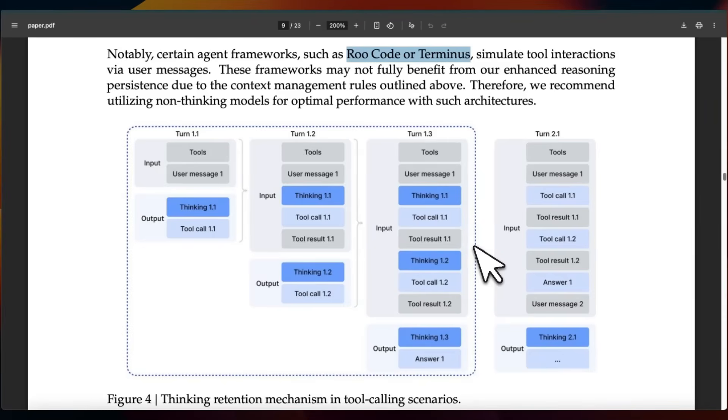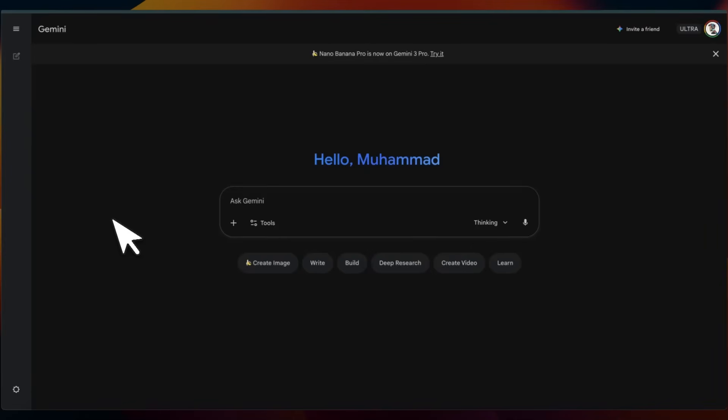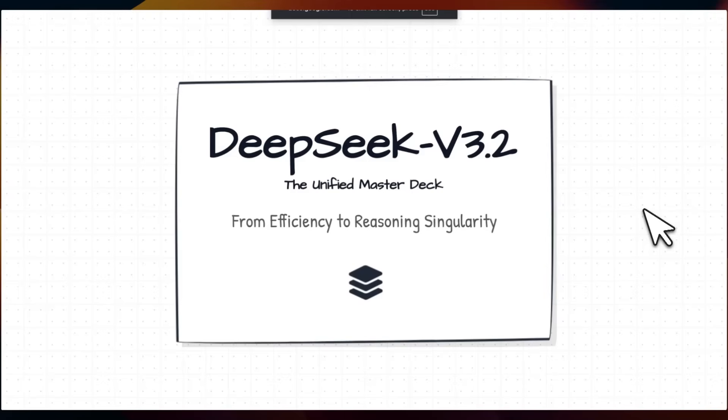If you're trying DeepSeek V3.2 or the 3.2 Special in any coding agent, make sure they are effectively using this new tool usage capability. On the competition between open weight and closed weight models — both are pretty much comparable at this point, but the main divide is the ecosystem around these models. For something like DeepSeek or Kimi K2, the ecosystem is not present, but for Gemini, ChatGPT, or Claude, these companies have developed a very strong ecosystem driving much stronger adoption.